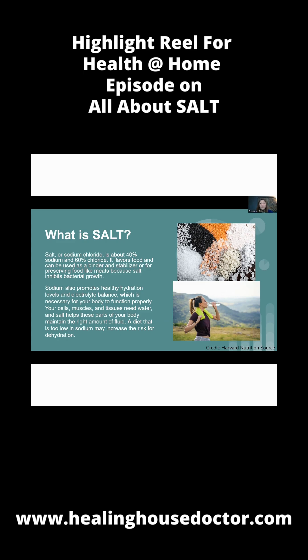Sodium also promotes healthy hydration levels and electrolyte balance in the body, which is necessary because all of your cells, your muscles, your tissues — they all need water, and water follows salt. So salt helps the different parts of your body maintain the correct amount of fluid. And a lot of times, if you don't have enough salt, that can be one of the causes of dehydration.